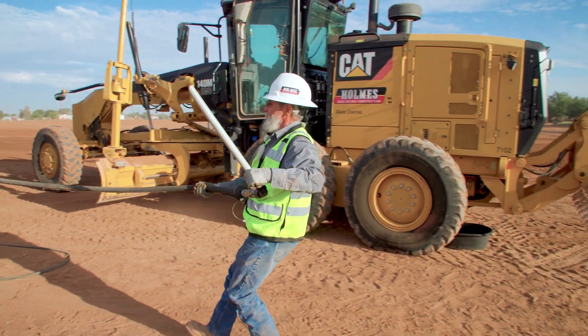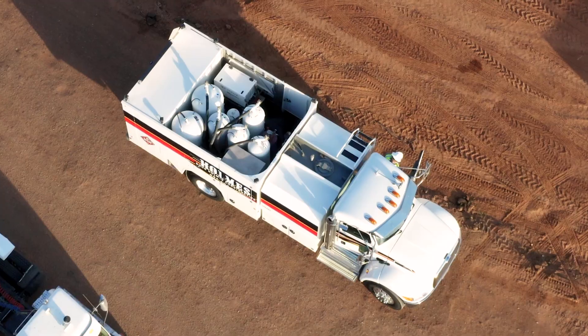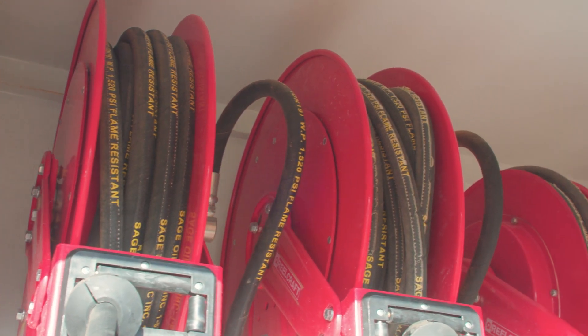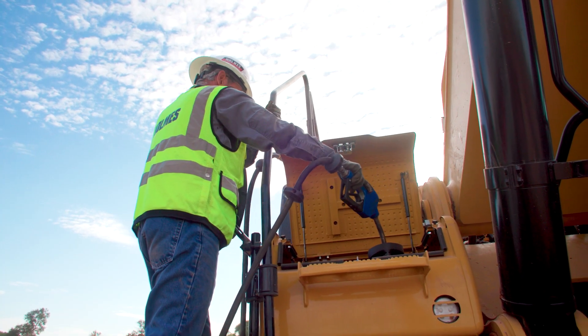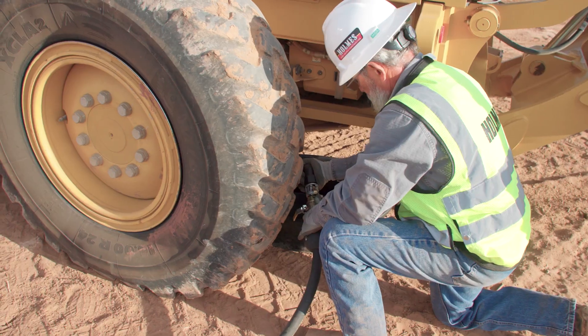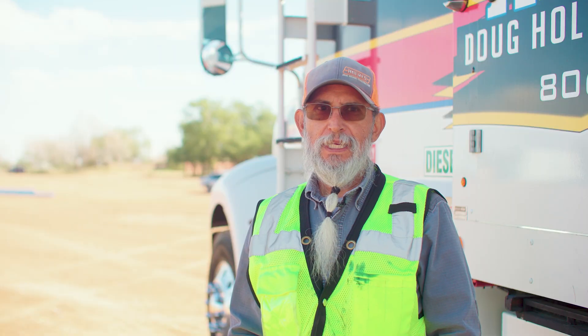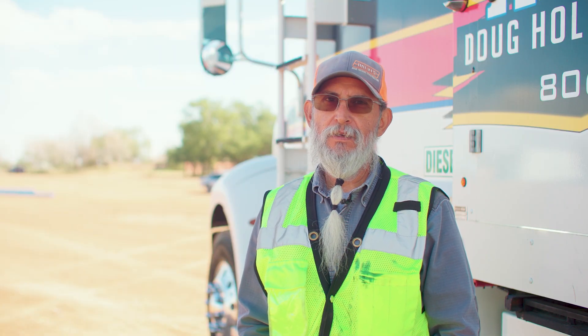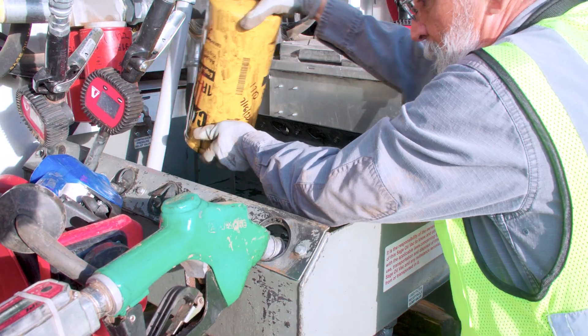This truck has seven different product tanks. We can carry DEF and used oil along with new oil, hydraulic oil, and a number of other fluids. This truck really helps me get a lot done each day because it has all of the fluids that I could possibly need.